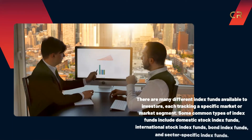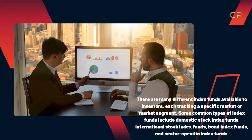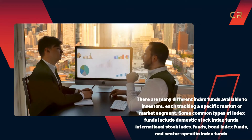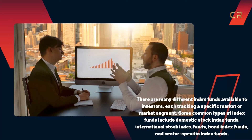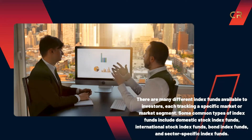There are many different index funds available to investors, each tracking a specific market or market segment. Some common types of index funds include domestic stock index funds, international stock index funds, bond index funds, and sector-specific index funds.